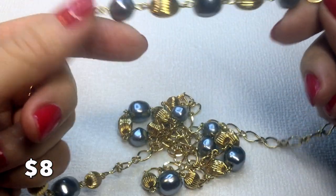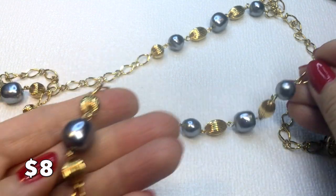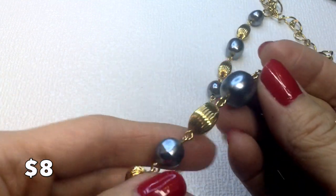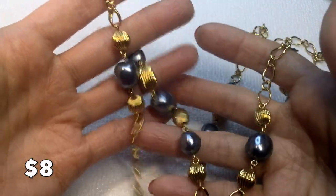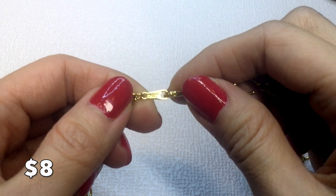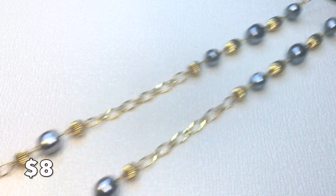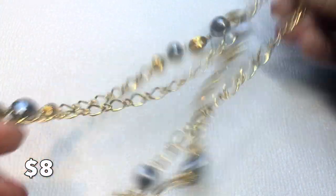Next we have this Avon necklace with bright gold tone and faux pearls. The pearls have little imperfections and are different sizes so they almost look real, but they're not. It has a spring ring clasp and is marked Avon. It measures 32 inches around — you can certainly wear it doubled up. This will be eight dollars.